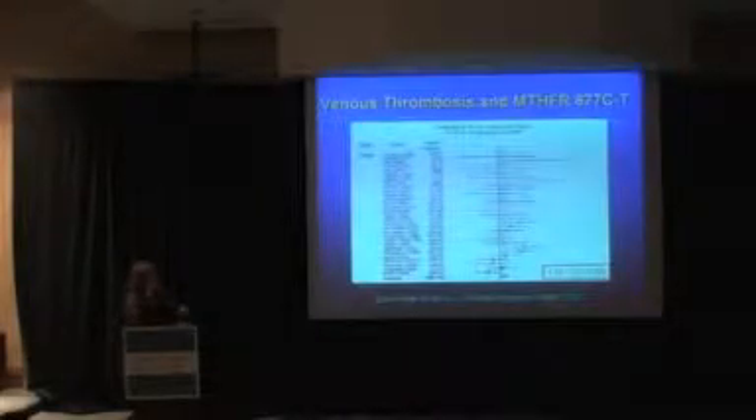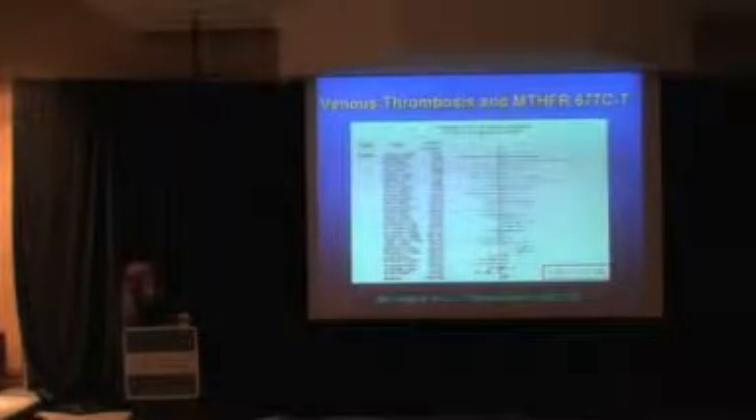This is a study from 2005 — a meta-analysis of many different trials that looked at the methylenetetrahydrofolate reductase C677T mutation. There's also a 1298 mutation, but this is the one they examined. The overall odds ratio for thrombophilic risk for each study is shown in the forest plot.